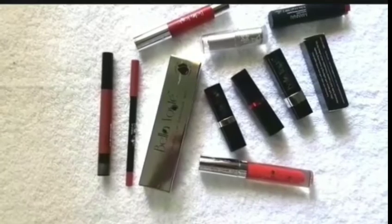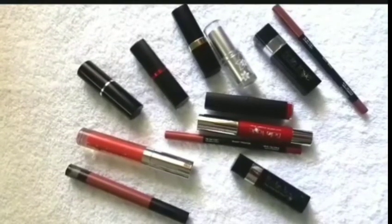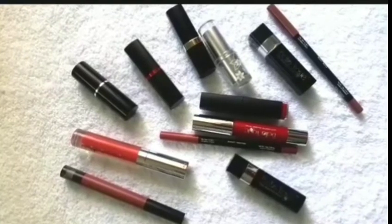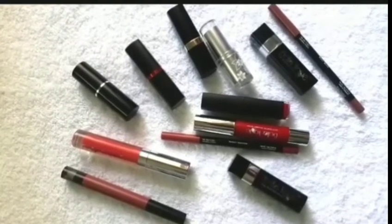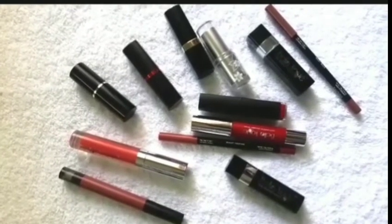Links for all these products I will share in the description box below. So these are my top 10 lipsticks under rupees 500. I hope you guys like it — if you do, please give a big thumbs up and share it with your friends. Thank you!